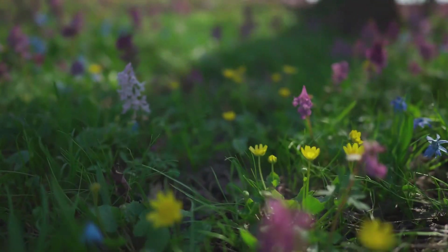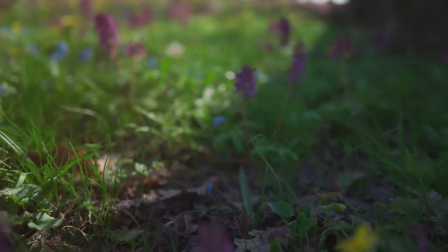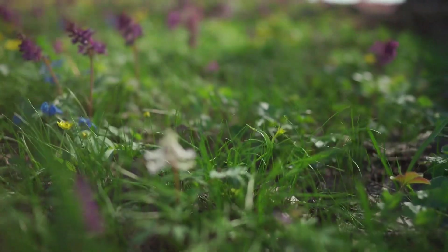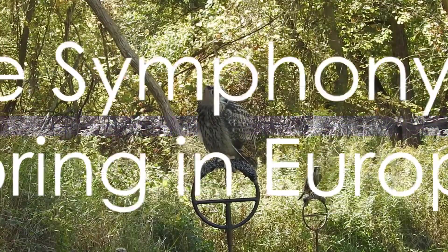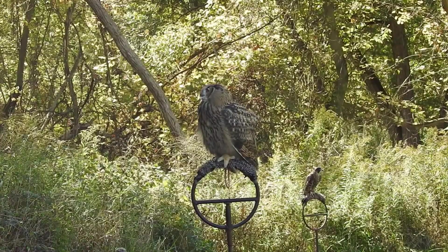So, next time you find yourself in Europe during spring, take a moment to appreciate the richness and diversity of the wildlife around you. Remember every chirp, every rustle, every splash, is a note in the melody of spring, a melody that resonates through the heart of Europe's wildlife. And that, dear listener, is the magic of spring in Europe, as seen through the eyes of its wildlife.